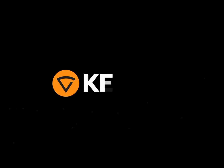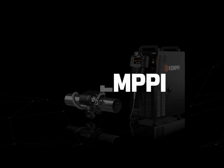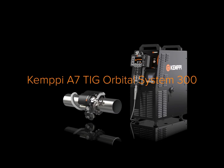The most advanced professional TIG orbital welding solution for multi-layer welding of pipes and tubes is now also exceptionally easy to operate. Meet the impossible made possible. Meet Kemppi A7 TIG Orbital System 300.